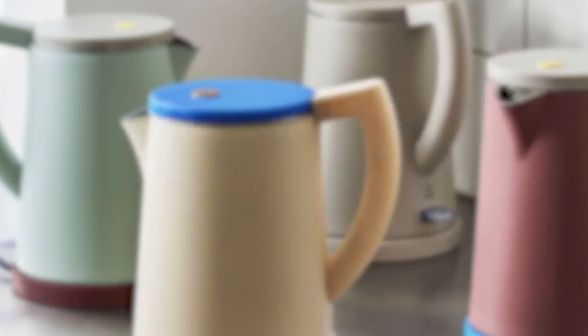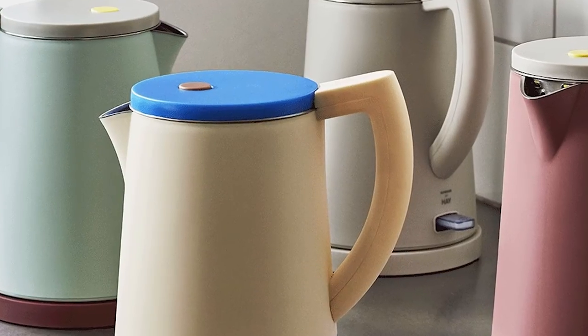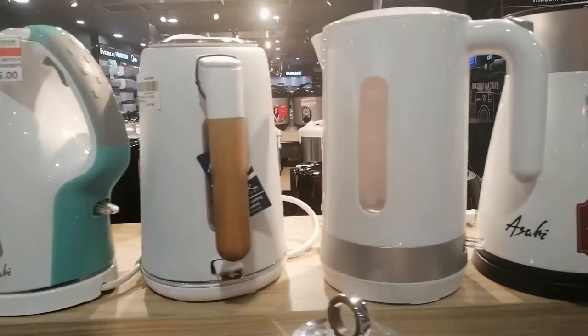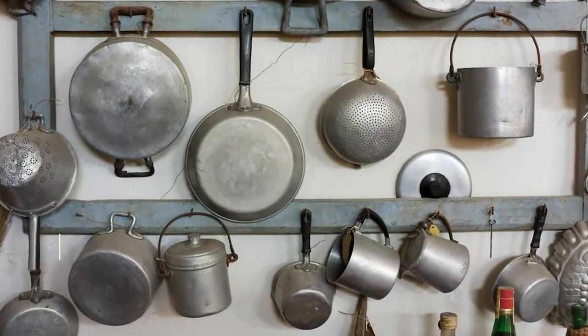Name one kitchen utensil you use every single day. If a kettle popped into your mind, then you're not wrong. The kettle is something we just love to use — we just can't get enough of it. We'll get to know more about kettles, what we like to call the unsung hero of our kitchen appliances today.